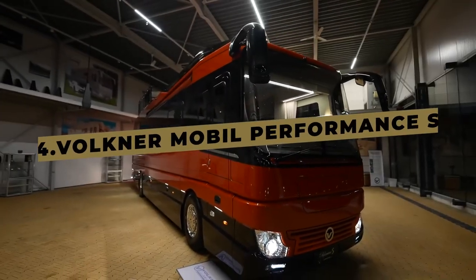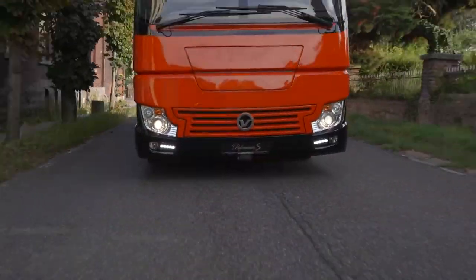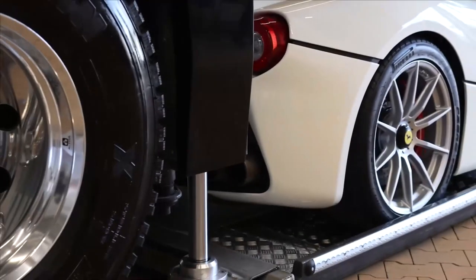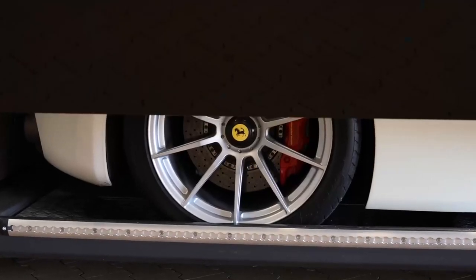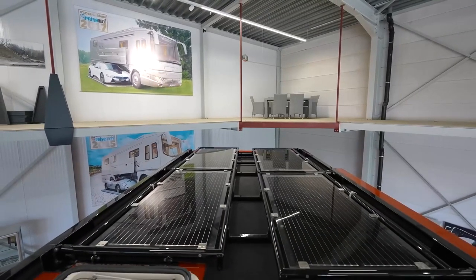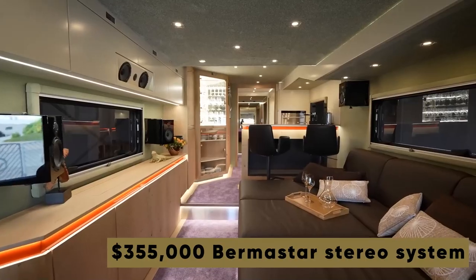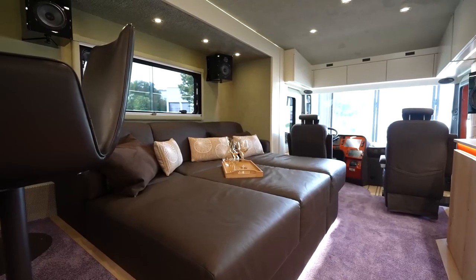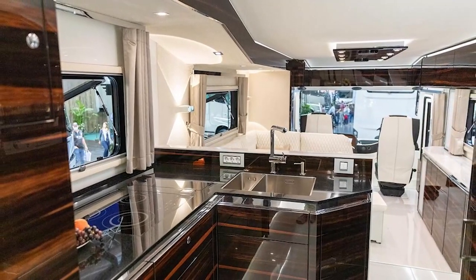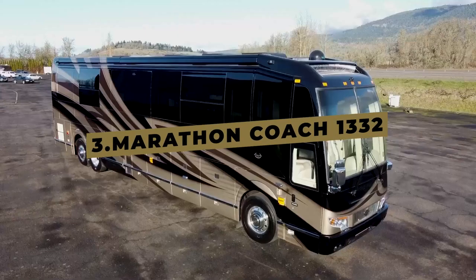Prepare to be immersed in the epitome of luxury with the Faulkner Mobile Performance S, created by a German company renowned for producing some of the most lavish motorhomes in history. Faulkner Mobile chose to showcase this vehicle alongside the Bugatti Chiron in its promotional materials, highlighting one of its key features: an undercar garage — a technological marvel exemplifying unparalleled luxury. It boasts emergency solar panels on the roof, a staggering $355,000 Burmester stereo system, and handcrafted wood veneer throughout the cabin. With all its features and exceptional craftsmanship, the Faulkner Mobile Performance S commands an eye-watering price tag of $2.4 million.